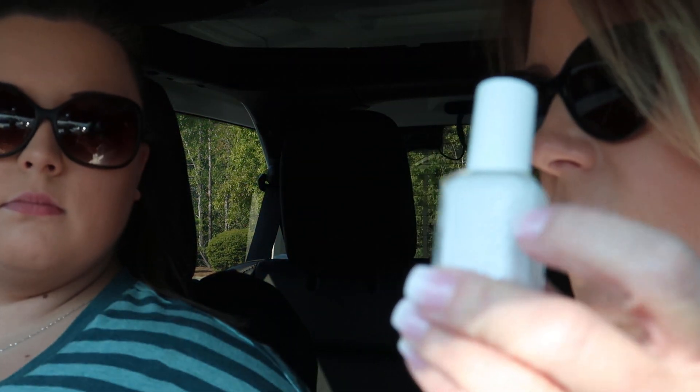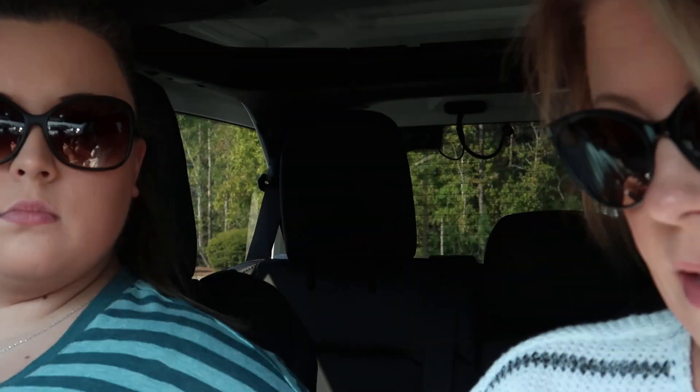I got two nail polish colors mainly for my toes, but I'm thinking if I felt like covering up my nails I could. I bought an Essie called Blank and one by Lacquer called Crowning Crumpet. And that was my big spend at Ulta today.